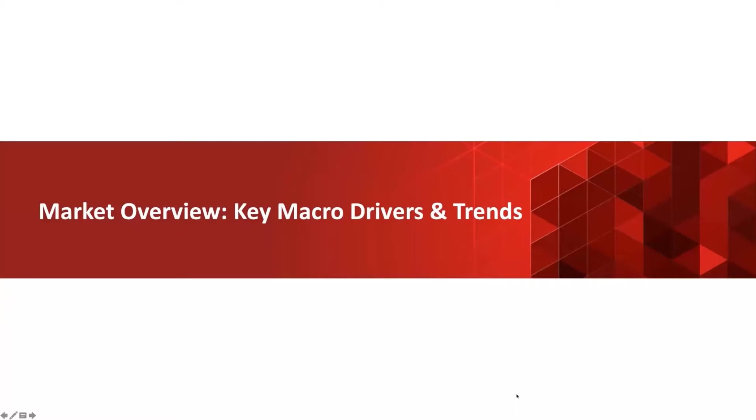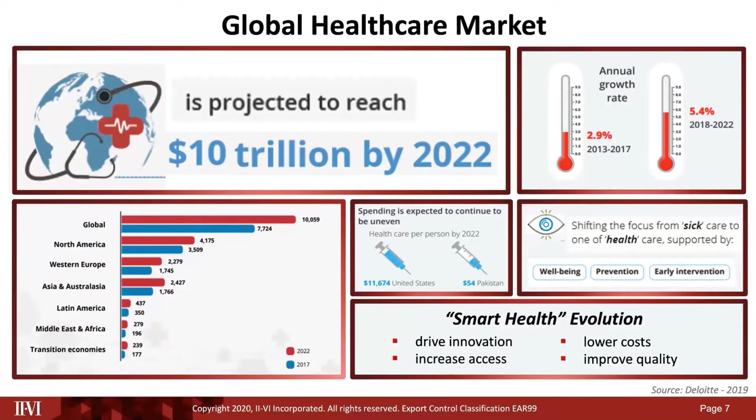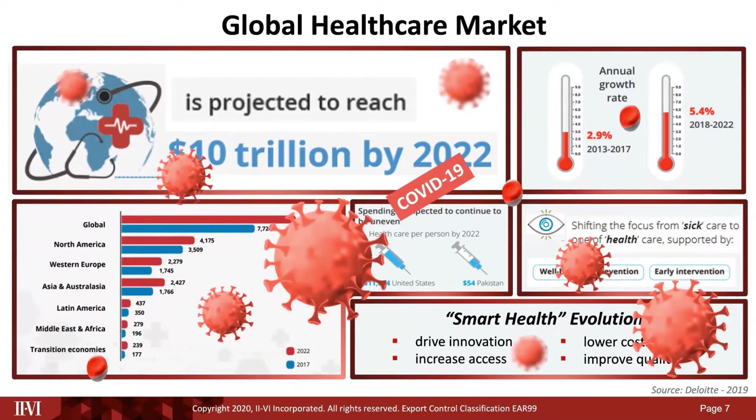The worldwide healthcare market is projected to reach $10 trillion by 2022. There are huge differences in per capita spending depending on where you live. We see a big trend of the shift in focus from sick care to healthcare. Unfortunately, COVID has pretty much taken over front and center as far as global healthcare is concerned.